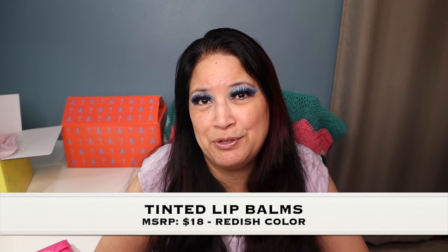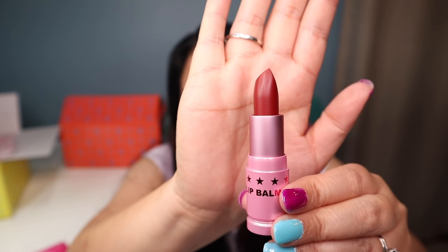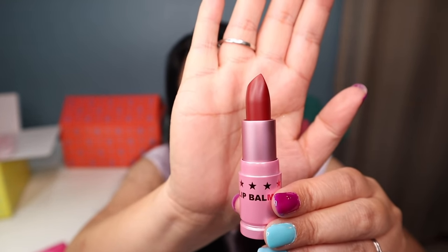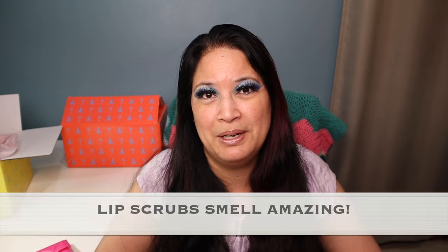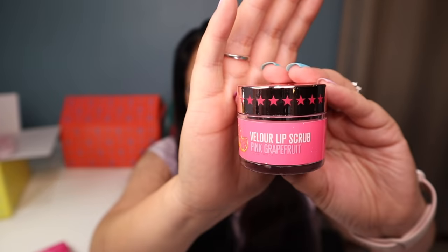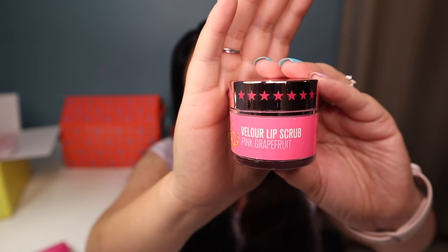The next item is one of his lip balms and it smells absolutely delicious — it's kind of a dark reddish color, and I think that's absolutely beautiful. The next item is one of his velour lip scrubs in the flavor Pink Grapefruit. I'm not going to open it, but I know his lip scrubs smell so yummy you actually want to eat them. As soon as I use up my other ones, I'm definitely going to use this.